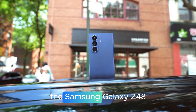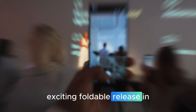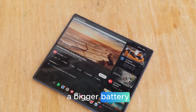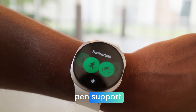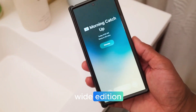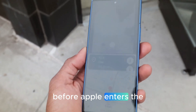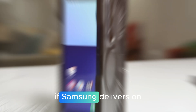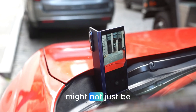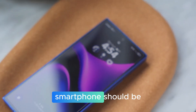The Samsung Galaxy Z Fold 8 could be the most exciting foldable release in years. With rumors pointing toward a bigger battery, the return of S Pen support, a less visible crease, and even a revolutionary Wide Edition, Samsung seems determined to defend its crown before Apple enters the foldable market. If Samsung delivers on these promises, the Z Fold 8 might not just be an upgrade — it could set a new standard for what a foldable smartphone should be.